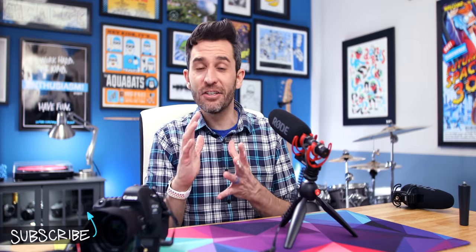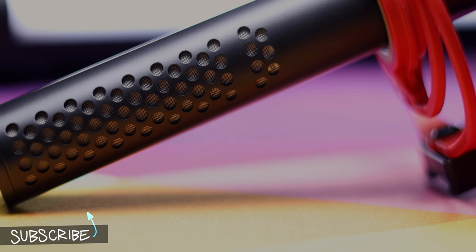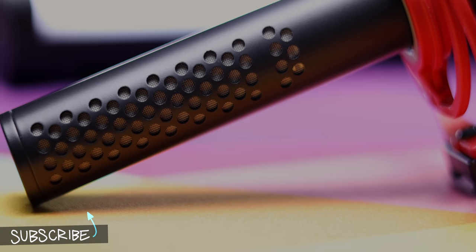If you want to know more about microphones and audio and getting good audio for your videos — because audio is half a video — check out these videos right here. I'll see you next time.